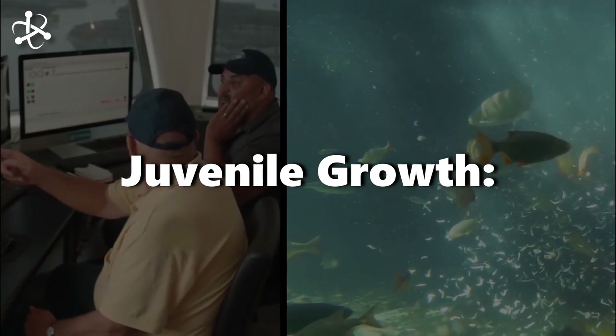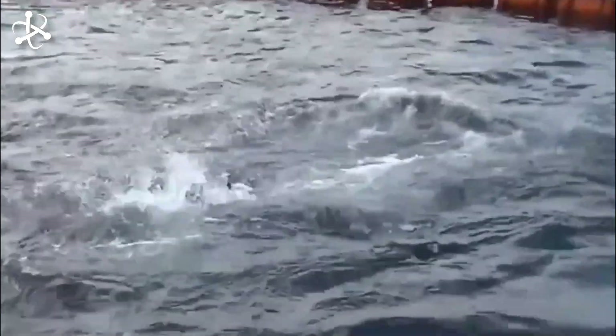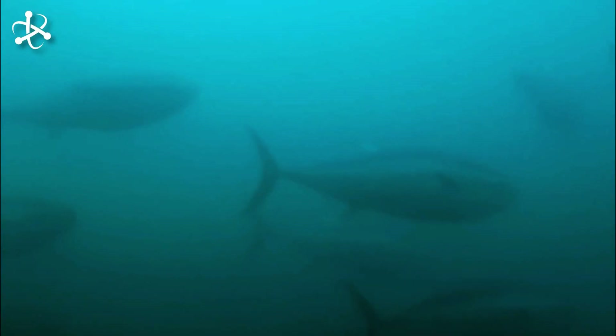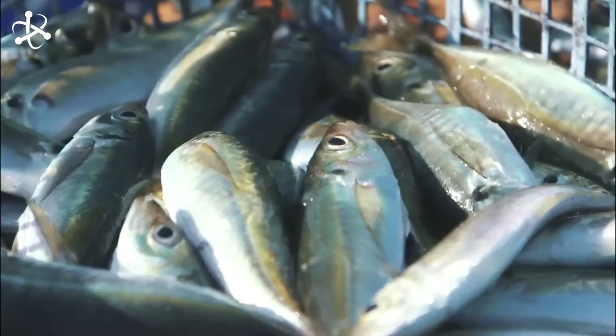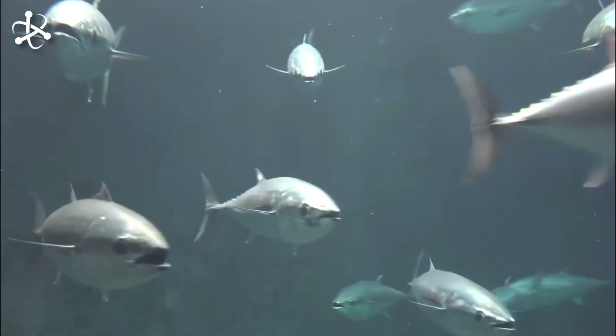During the juvenile growth stage, as the larvae grow, they are moved to larger tanks or sea cages where they have more space to grow and develop. Similar to hatcheries, it is crucial to monitor process conditions such as water quality and temperature. The fish diet is gradually adjusted to include various proteins and vitamins essential for their development into strong, healthy adult tuna. Depending on the species and availability, this diet may consist of live prey such as small fish or squid, as well as formulated feeds containing a balanced combination of proteins, fats, vitamins, and minerals.